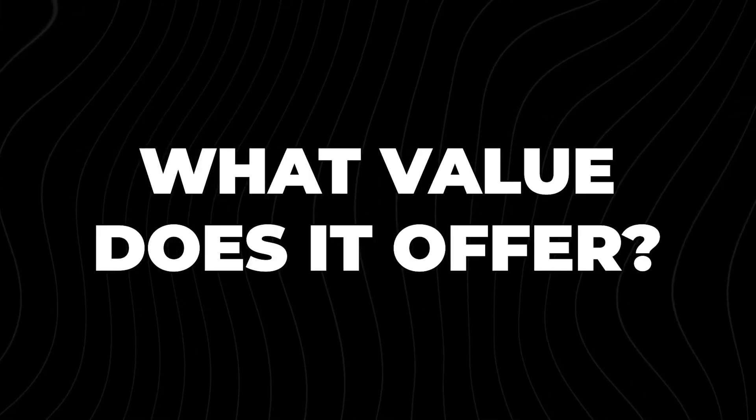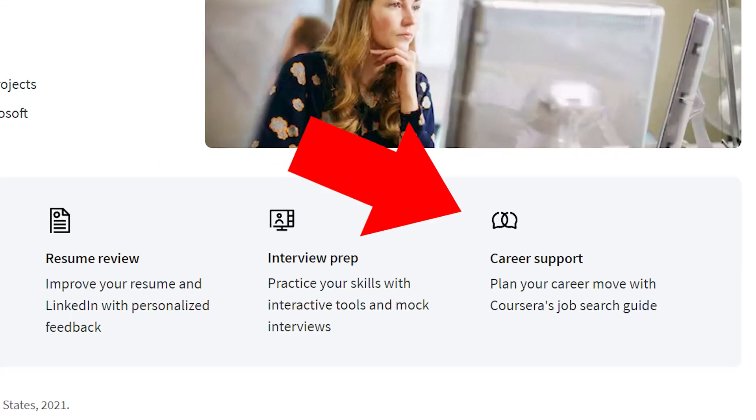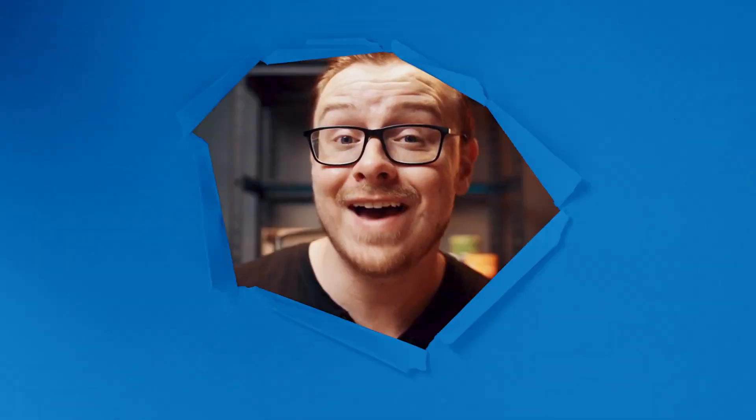Here's what this cert will do for you: it trains you on the foundations of becoming a cybersecurity analyst, helps you build a portfolio, and gets you access to a job board exclusive to certificate completers — mostly big tech companies that pay well and offer good benefits. On top of that, I've gotten comment after comment from people who have been discovered by putting these certificates on their LinkedIn, both while in progress and after completion.